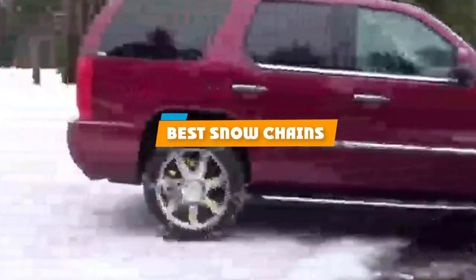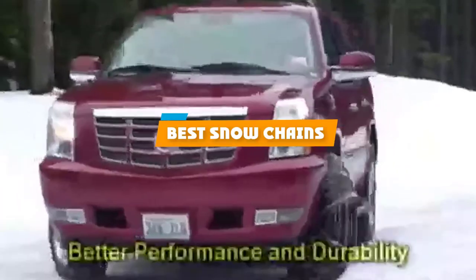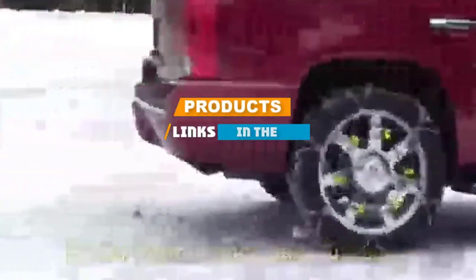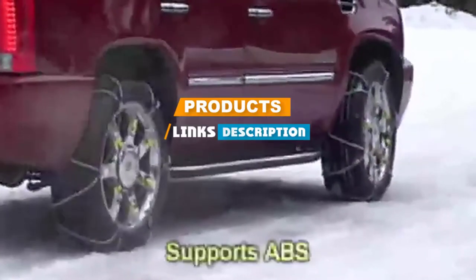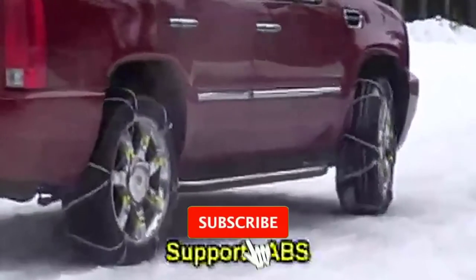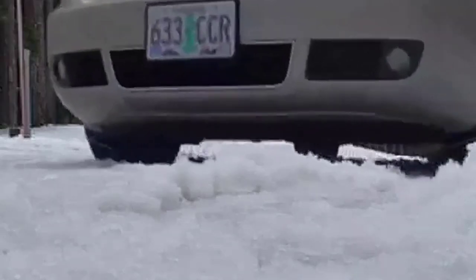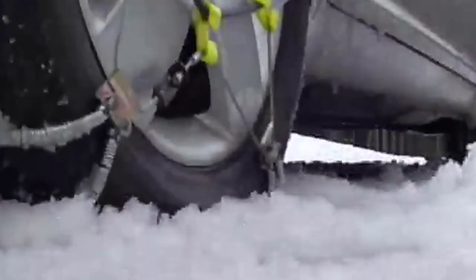If you are looking for the best snow chains, here's a list you must see. We made this list based on personal preference, rated on features, prices, quality, durability, reputation of the manufacturers, and customer feedback. We have included options for every type of customer, so let's get started.